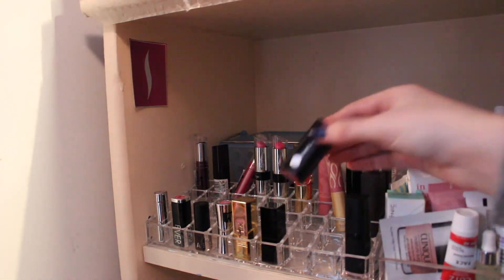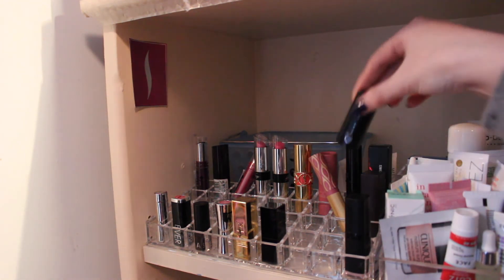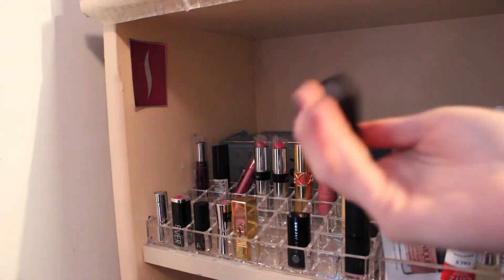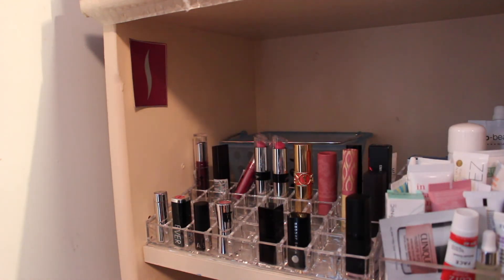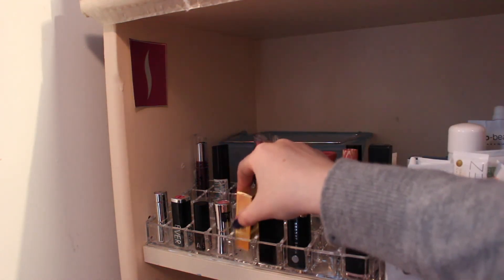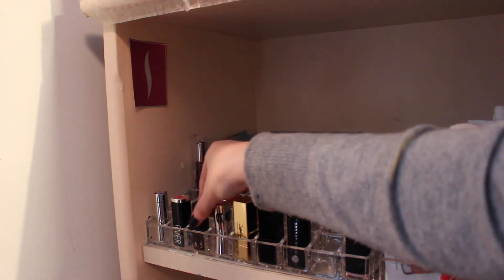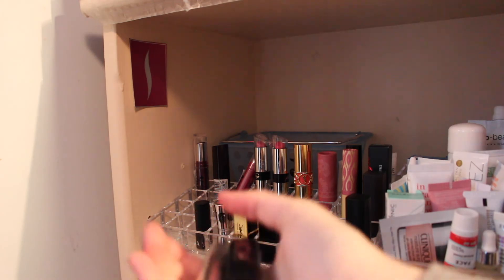Oh, this is my Lip Exfoliator — I'm going to keep that. This Marc Jacobs Kiss Kiss Bang Bang — I just got that, I'm going to keep that. This Milky Way, I might keep that. This Vile Cell is actually really pretty. This Buxom — Buxom is a nice classic shade. I love these Sephora ones. This Makeup Forever one I'm going to pass along. And this Steel I'm going to pass along.